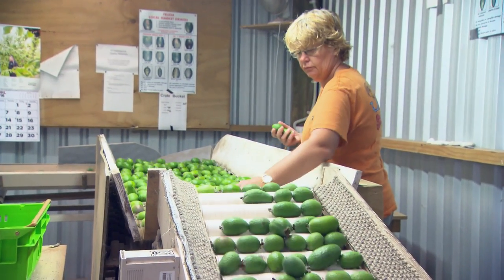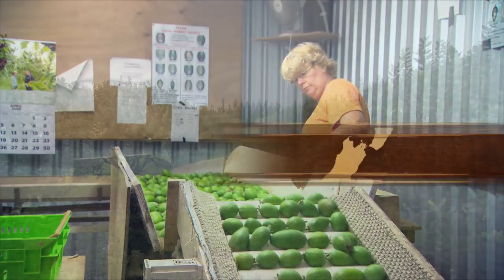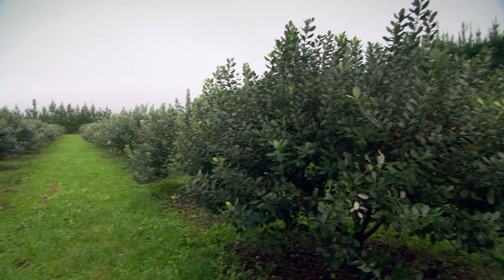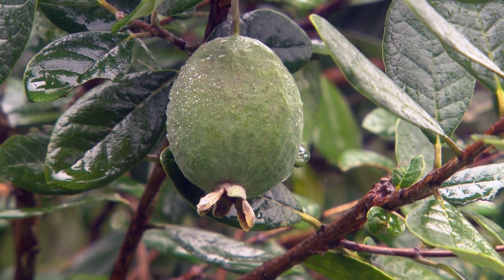Tracey Bain is a Kirikiri-based grower with 1,800 feijoa trees on her property. The guava moth affects us quite badly with the early varieties in March, especially 'Unique'. They get a lot of premature drop, then it seems to get itself better, but I would say from the whole crop we probably lose about 10% to the guava moth.